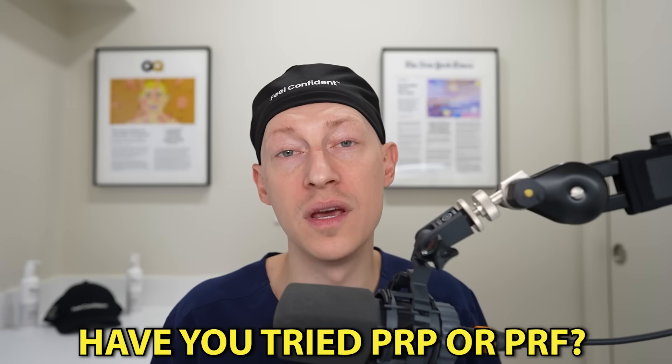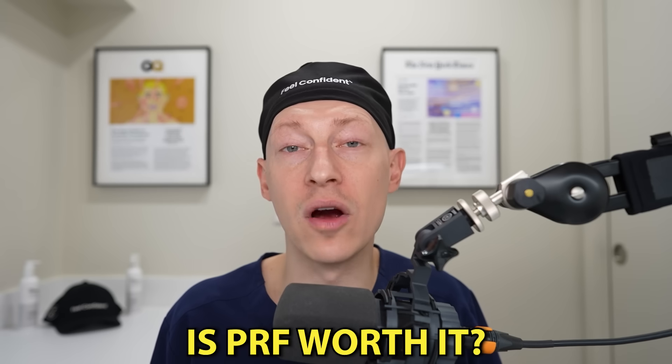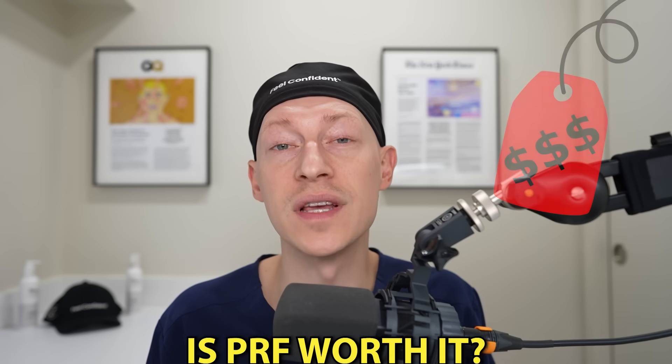Have you tried PRP or PRF? Which one worked better for you? Do you think PRF is worth the higher price tag? Drop your experience and questions in the comments below, and don't forget to subscribe for more deep dives into hair restoration.